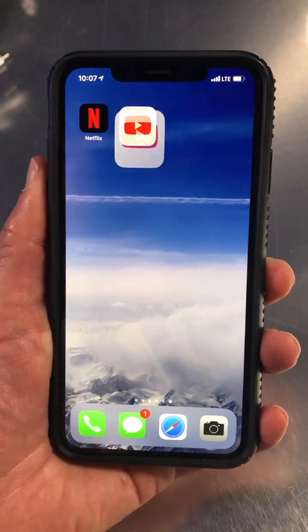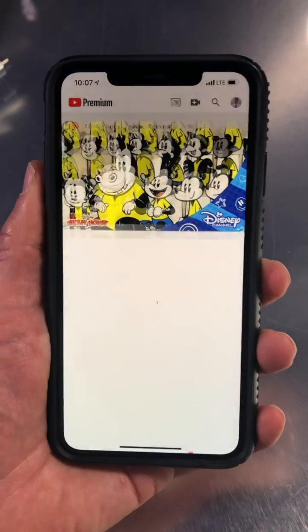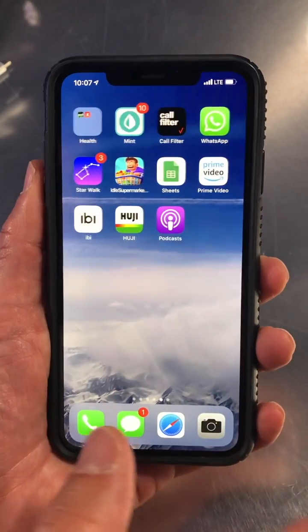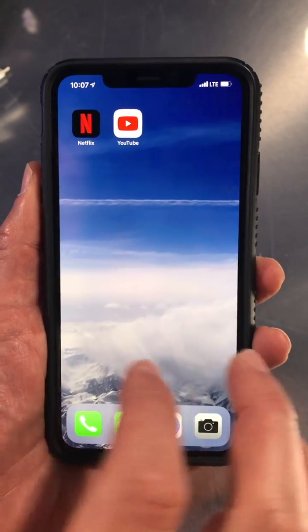How many times has this happened to you? You hand your phone over to your kids so they can watch something on YouTube and they start playing it, and seconds later, next thing you know, they exit out of the app and they're moving somewhere else, doing something, and you've got to get your phone back and figure it all out.